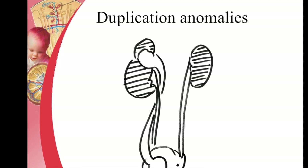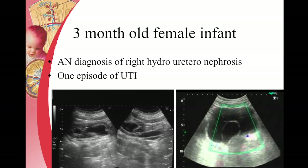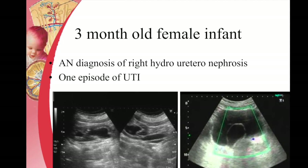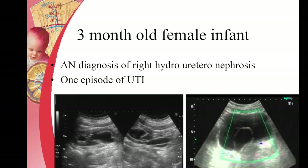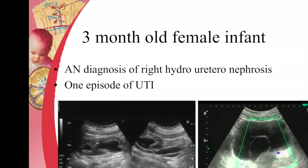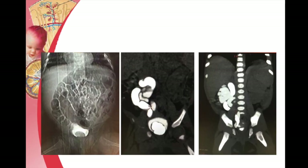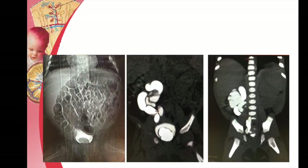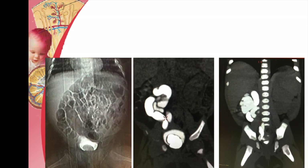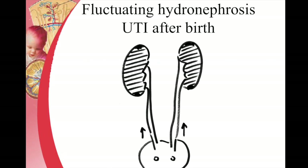Duplication anomalies can present as a ureterocele, which is often picked up as a small bulbous swelling at the distal end of the ureter seen within the bladder. These can be picked up incidentally as well and confirmed with various imaging techniques. All they need is a cystoscopy and puncture, and very rarely a laparoscopic procedure.